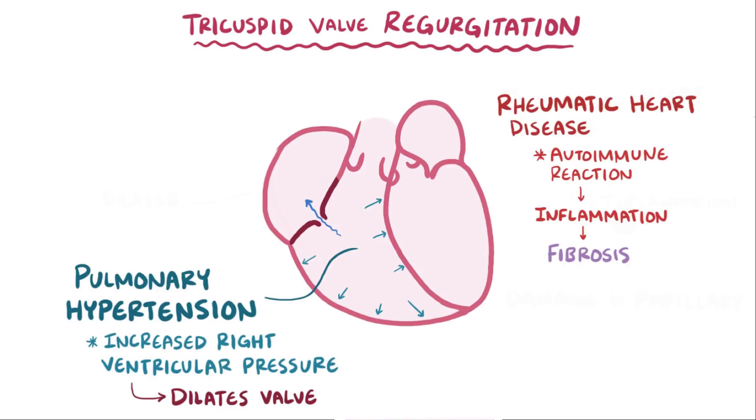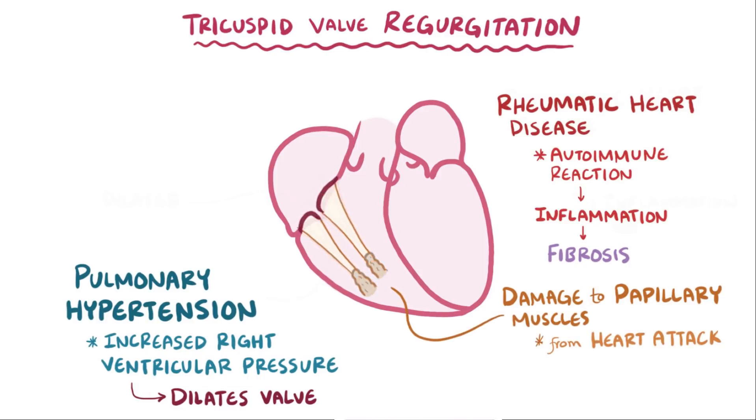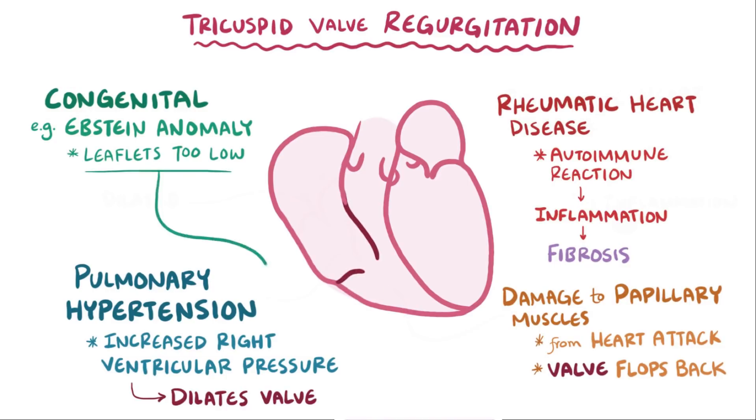Another cause of tricuspid regurgitation includes damage to the papillary muscles from a heart attack. If these papillary muscles die, they can't anchor the chordae tendinii, which then allows the tricuspid valve to flop back and allow blood to go from the right ventricle to the right atrium. There are also congenital causes, like Epstein anomaly, which is when a person is born with leaflets that are located too low and are in the ventricle, rather than being between the atria and the ventricle, which makes it hard to form a nice seal.